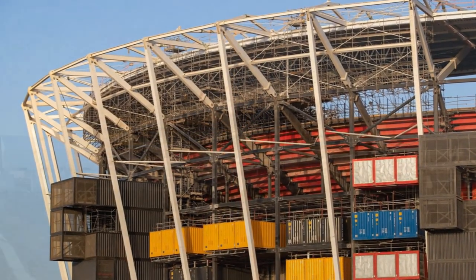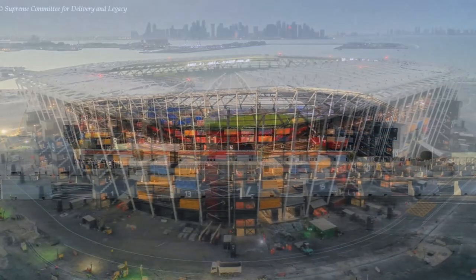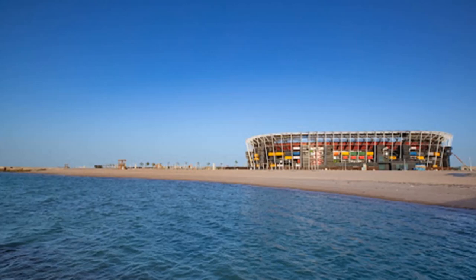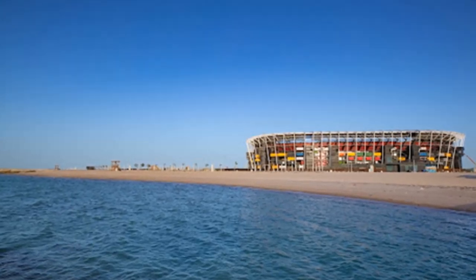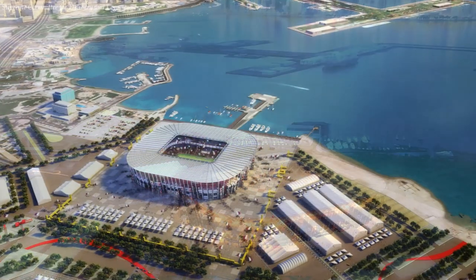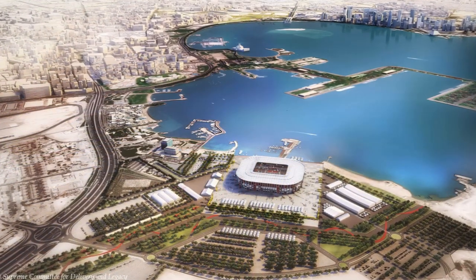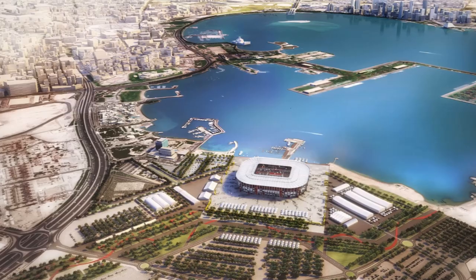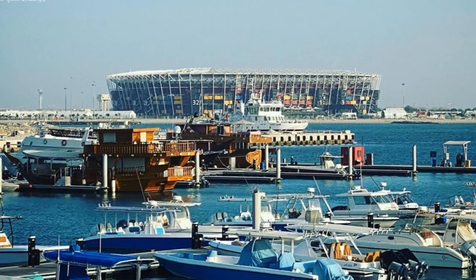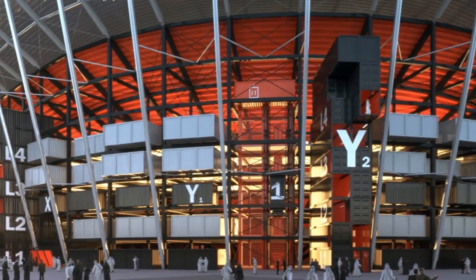The containers are stacked on multiple stories and will serve as the stadium's backup facilities. Many of the shipping containers were used to transport materials to the construction site and later reused to build the stadium. The entire structure showcases one of the best ways to celebrate Qatar's maritime and industrial heritage of the port city and the stadium's proximity to Doha port. The concept of sustainability is at the very core of this stadium.